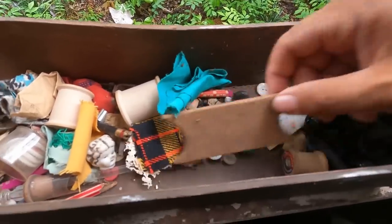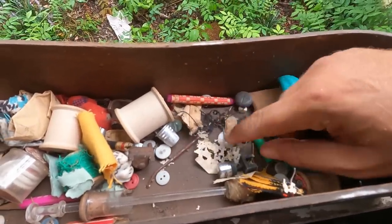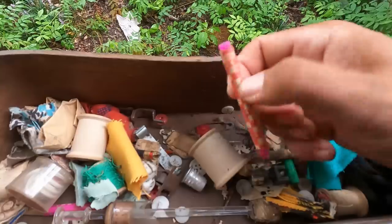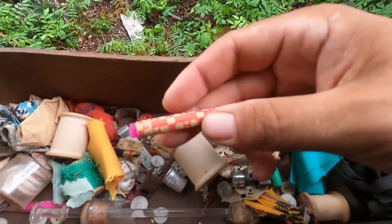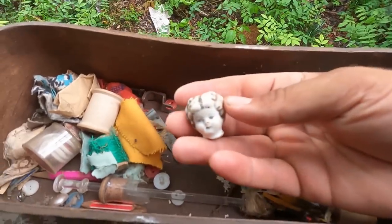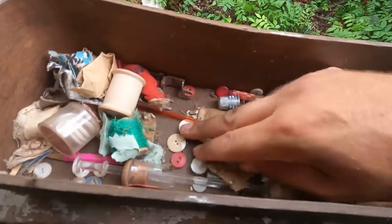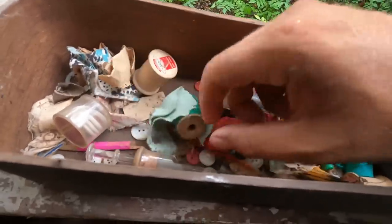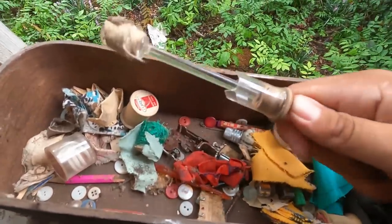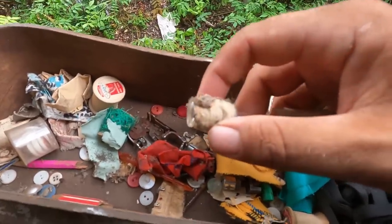Buttons galore. A Crayola crayon. A little porcelain doll's head — that's pretty neat. An old glass syringe that was repurposed into a kind of dangerous thread holder.